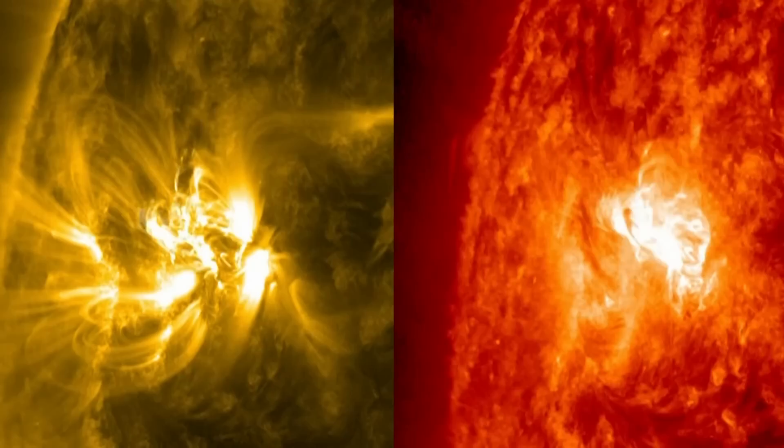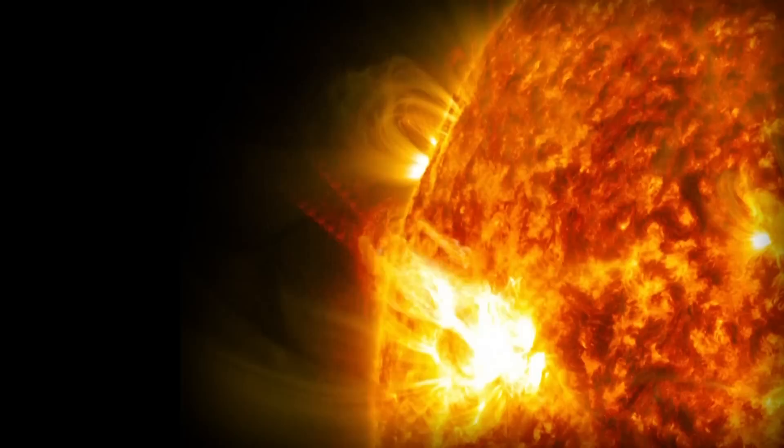NASA's STEREO program uses twin spacecraft to look at the sun from two angles. The cutting-edge extreme ultraviolet sensors create unique images of the most destructive events in the solar system. These are huge explosions from the surface of the sun, and they put out a lot of mass, a lot of plasma that is emitting light.